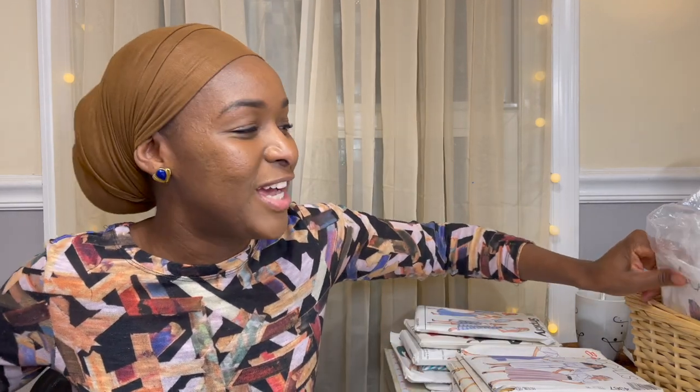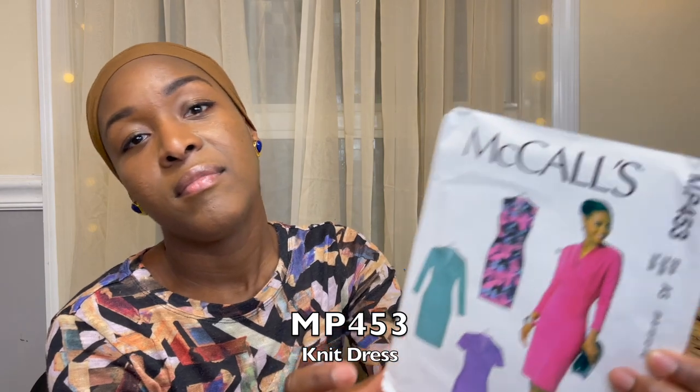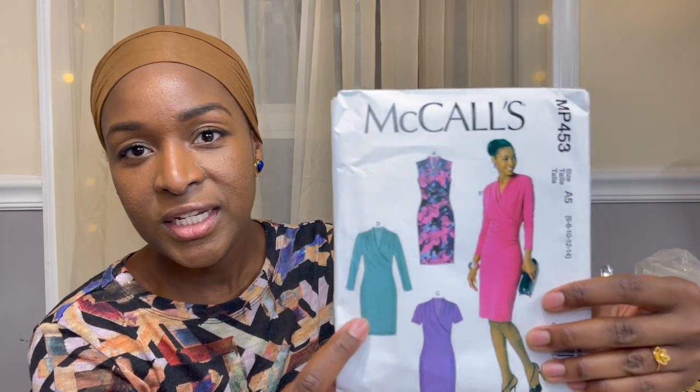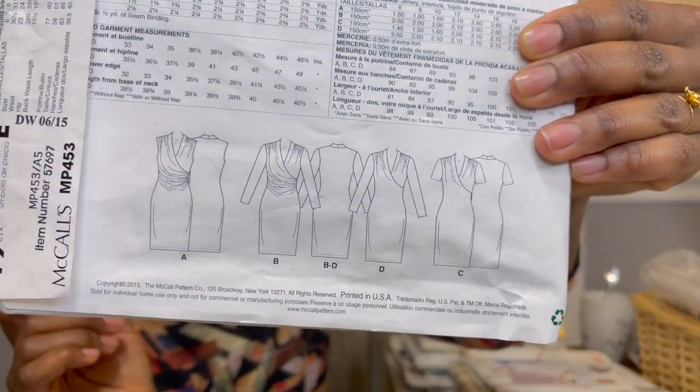This was a $2.99 set plus 25% off. The first thing I saw was McCall's P453, a 2015 pattern meant for knits. This was my first year really working with knits so I was excited to get patterns for those fabrics. I love the view she's wearing, as well as View D which has less ruching at the midsection. These are really nice — I could even flare out the skirt a little if I wanted more fullness.